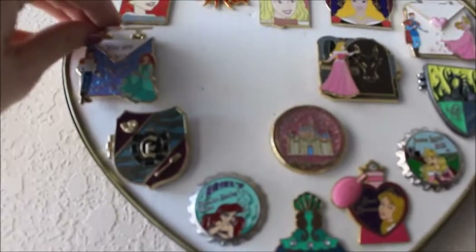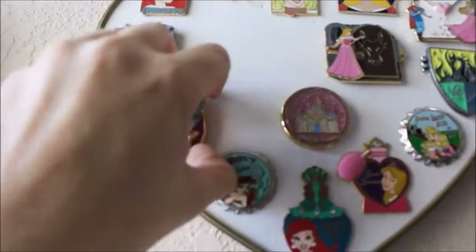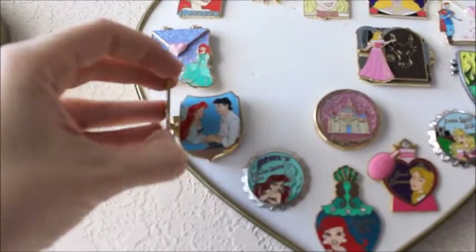Moving on to the next one. Again, this is a love letter that says 'you are my world.' I can't pull it up all the way. This one opens up to reveal Ariel and Eric.